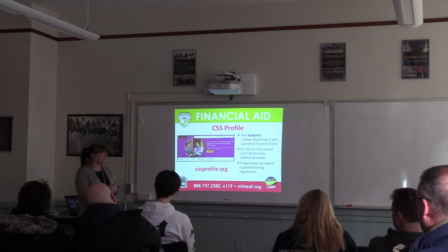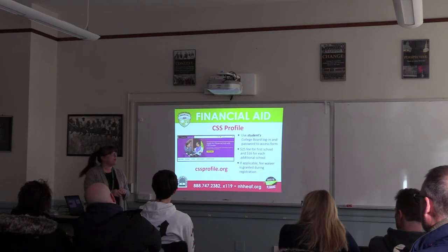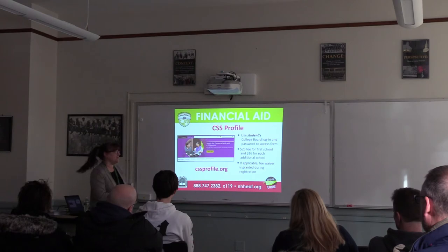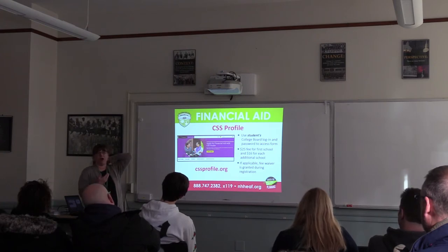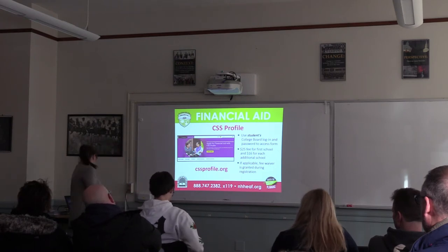Make sure you check each school's website to confirm whether they need the CSS Profile. This form does charge — $25 to register for the first school, then $16 per additional school. It's similar to sending SAT scores. If your student is eligible for a fee waiver, they'll get it on this form too. The easiest way to fill it out is to use your student's College Board username and password from SAT registration — it will pre-populate a lot of information already in the system.